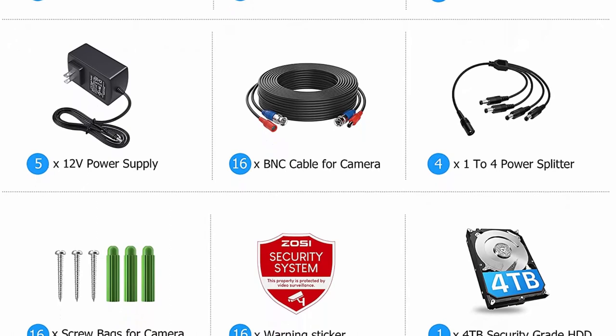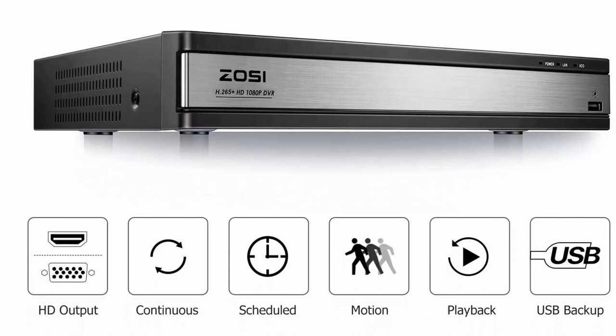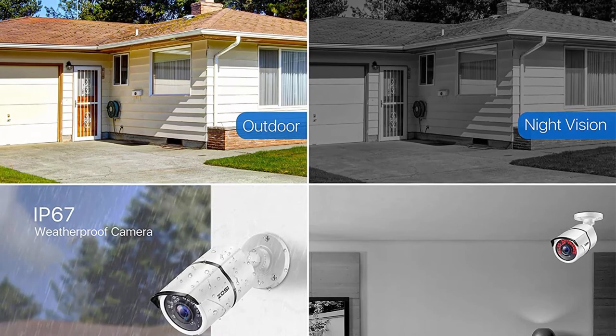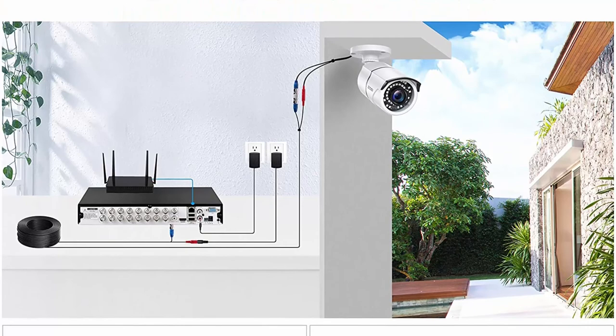Advanced H.265+ High Efficiency Video Compression: ZOSI self-developed H.265+ video coding technology extracts features that focus on characteristics of the surveillance scene for larger storage space and better image quality. H.265+ can further improve compression ratio on the basis of the H.265 standard and saves about 80% storage compared with H.264, effectively saving storage resources and providing an excellent, smooth viewing experience.